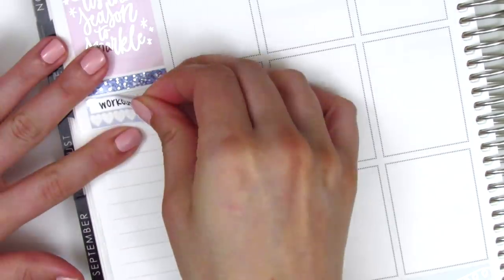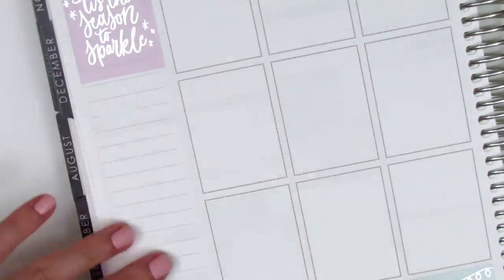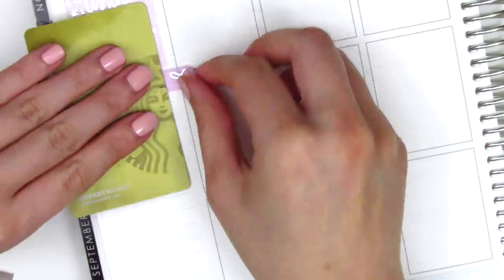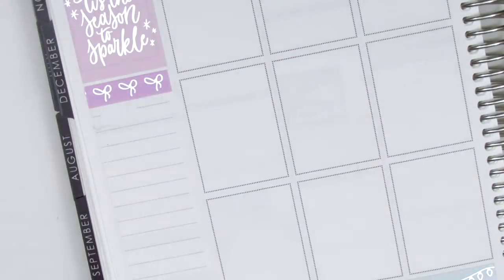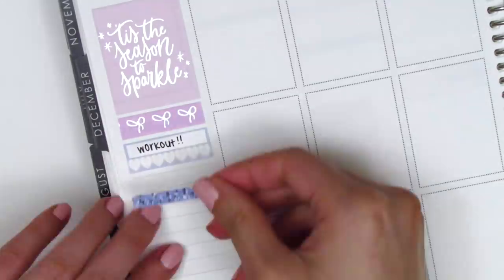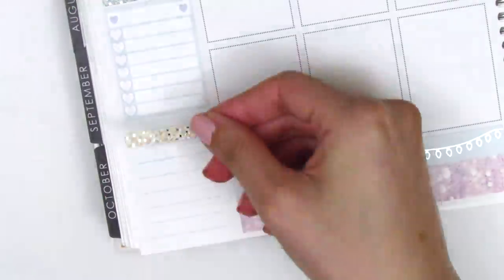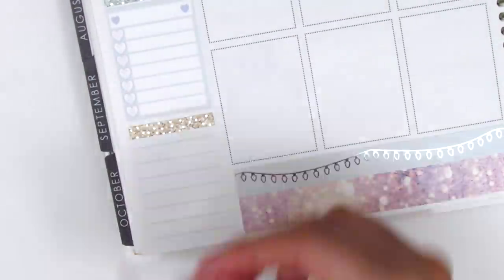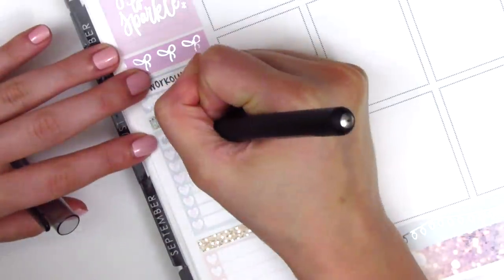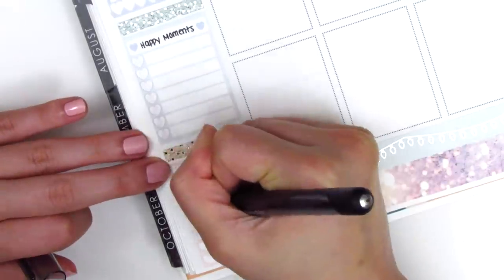Moving on to my sidebar, I first put down a blue glitter header with a habit tracker to track my working out. Then I decided I wanted to add a Simply Gilded bow washi to this spread, so I ended up lifting that up and placing down a strip of the bow washi. It works perfectly with the kit because of that lilac color with the silver foil. I replaced the habit tracker with the glitter header, used one sidebar box to track my happy moments as usual, and the other to track my dinners. I ended up switching out the color of the glitter header so it matched the boxes a little better.